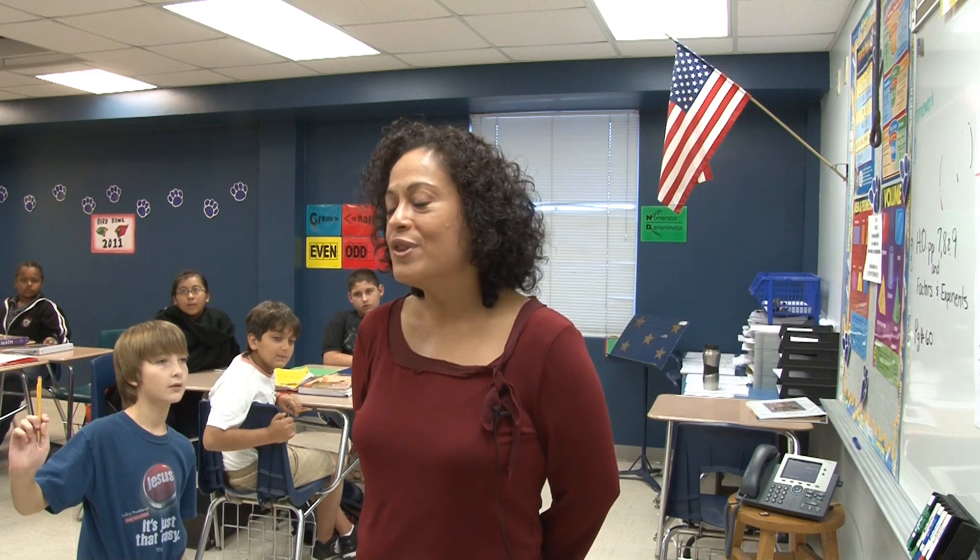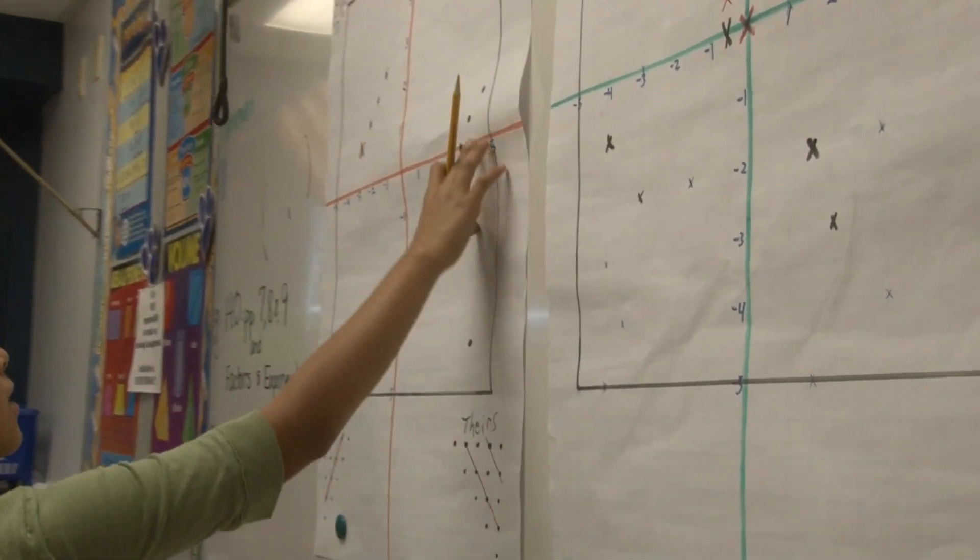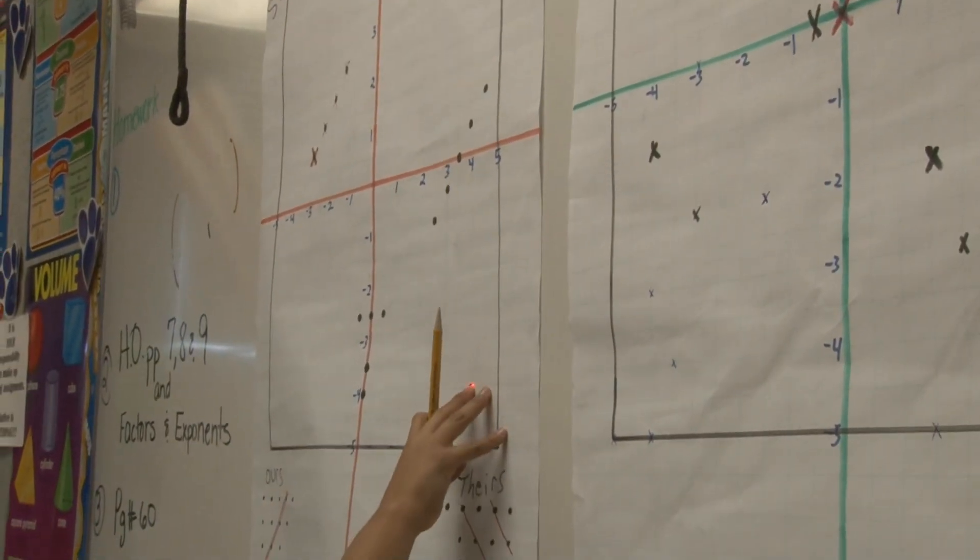My name is Rosie Perez. I am a sixth grade math teacher here at Coakley Middle School. And I have my sixth grade pre-AP class playing against another sixth grade class in a completely different wing, a game of Battleship. And for this game, we're teaching the kids about identifying positive and negative integers, plotting coordinates on a plane,